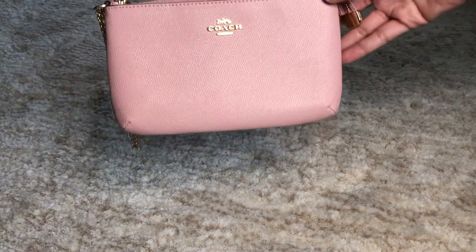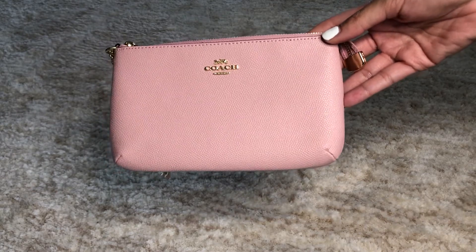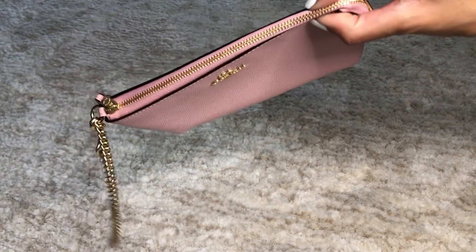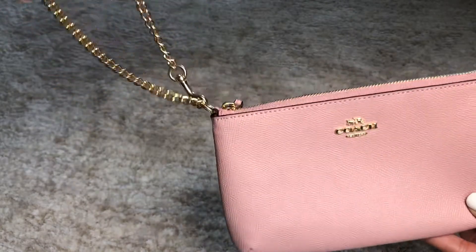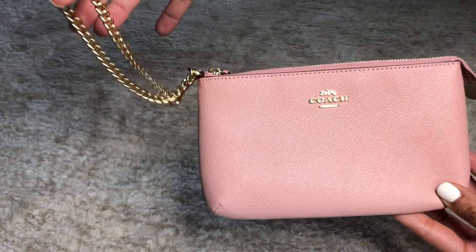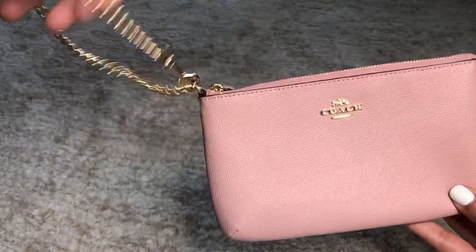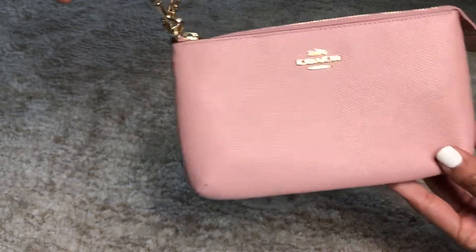This is the Coach large wristlet in blossom. It's a large zip wallet with a really cute gold chain. This one's unique because it has the gold chain versus their other large wristlets which have a leather strap, so I thought this is so cute.